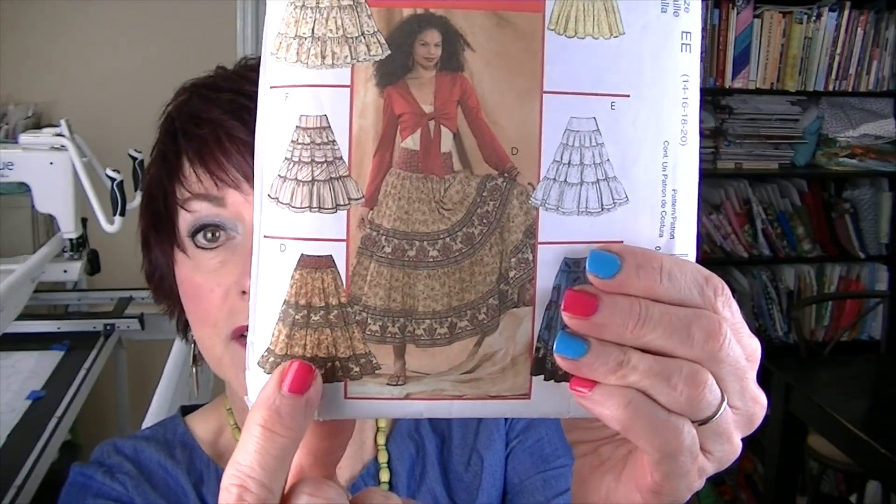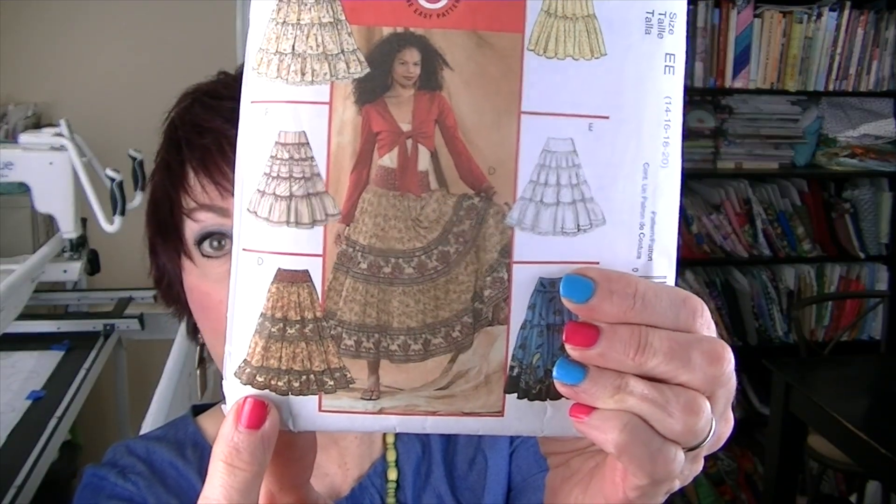The skirt I'm wearing is from a 2009 pattern. I made it last year for my Make 9 2023 Challenge for the 2000–2010 Decade. I have a video about that which I'll link in the description box. It is McCall's M5054, and I made this view — the same one the model's wearing.